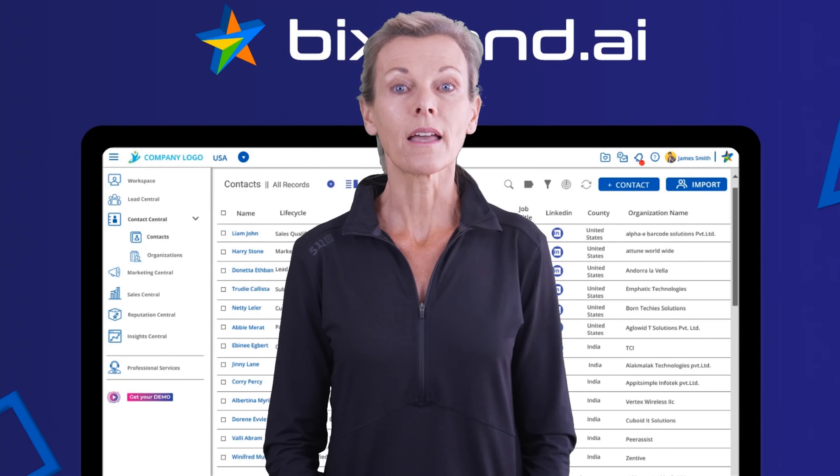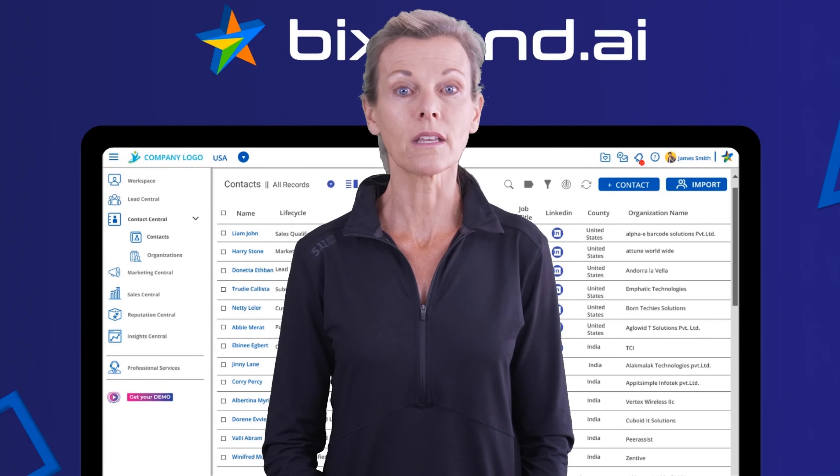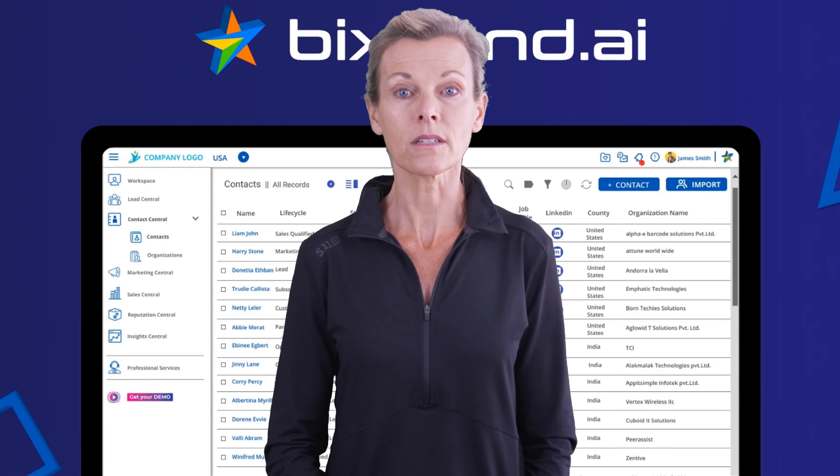The platform's AI aids quick scheduling and lead responses. It enables custom sales pipelines, integrates meetings and CRM, and enhances team productivity by tracking activities.